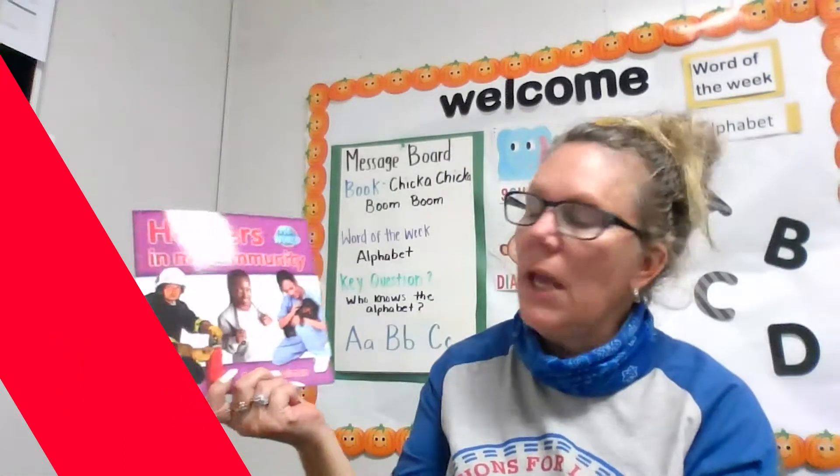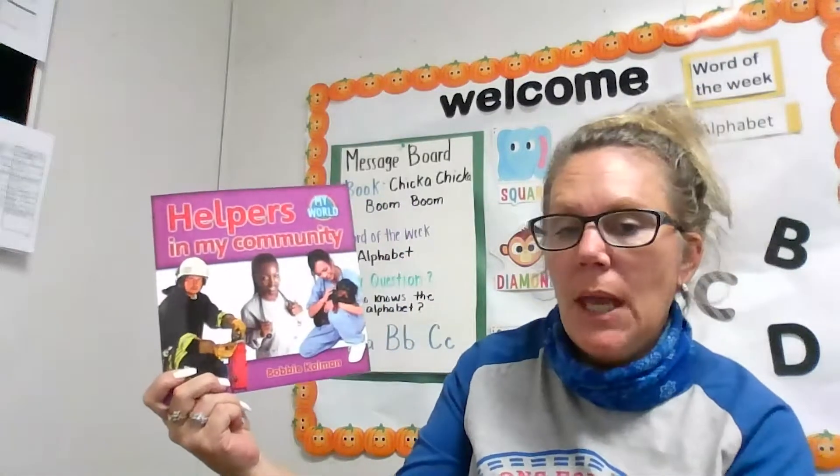Hi, I'm Teacher Jan from Options for Learning, and today I'm going to read you a book called Helpers in My Community. This book is written by Bobbie Kalman. He's the author of the book.